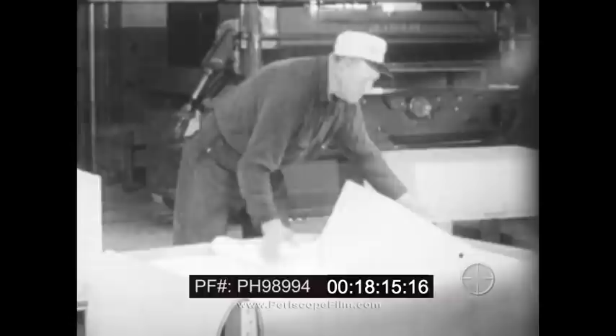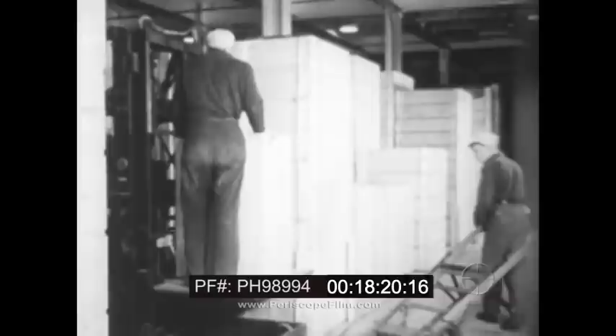After cutting, trimming, inspecting and counting, the sheets are packed in cases and properly marked and labeled. The cases are loaded directly into cars for shipment, or stored for future orders.